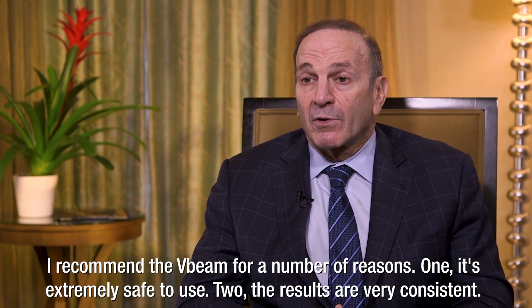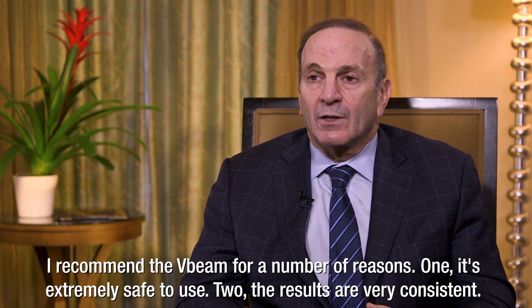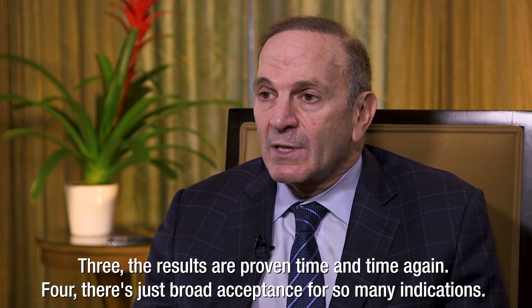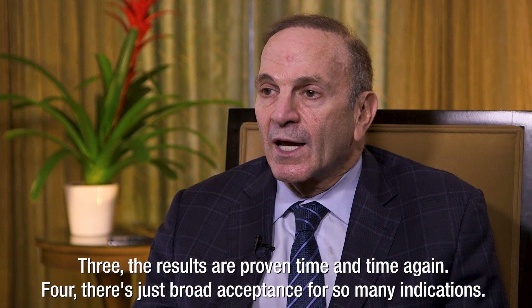I recommend the V-Beam for a number of reasons. One, it's extremely safe to use. Two, the results are very consistent. Three, the results are proven time and time again. And four, there's just broad acceptance for so many indications.